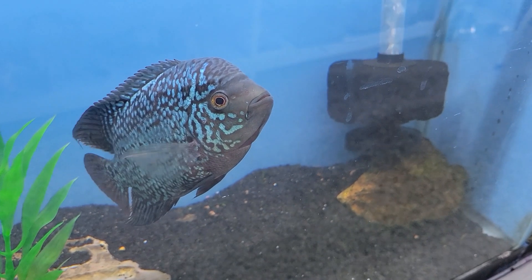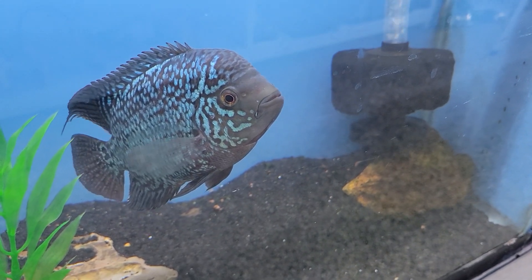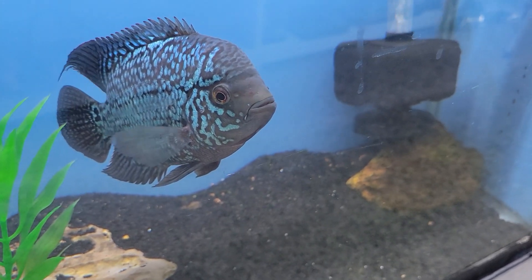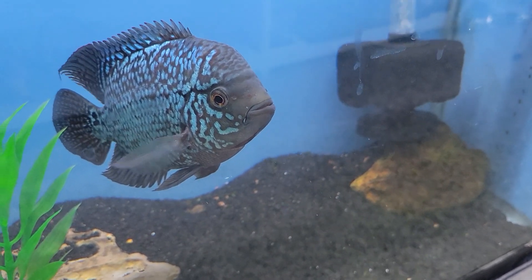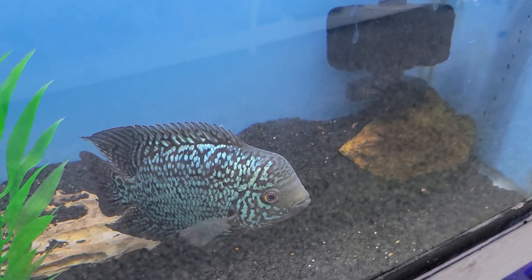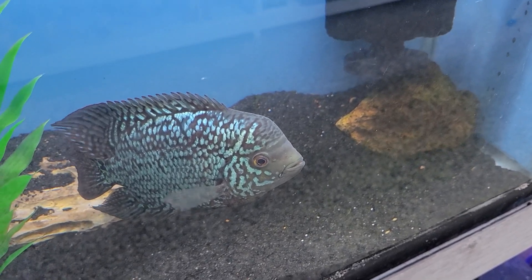For our next fish of the week, we have this absolutely stunning female flowerhorn. These guys are generally best kept on their own, but they well make up for that with their absolutely striking beauty and absolutely loads of personality. These guys are amazing fish to keep and one that, as any cichlid collector can tell you, you just can't miss out on. And she herself is a particularly amazing example of one — come check her out.